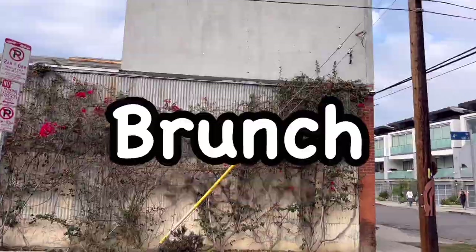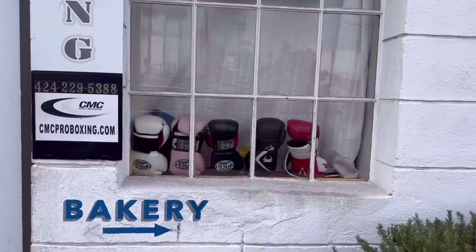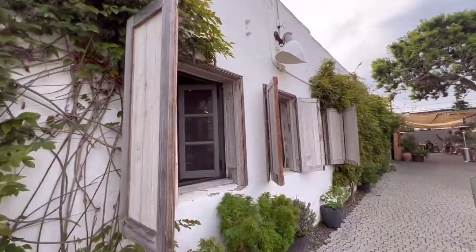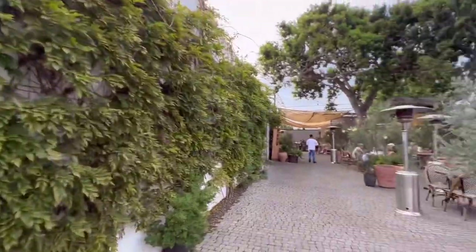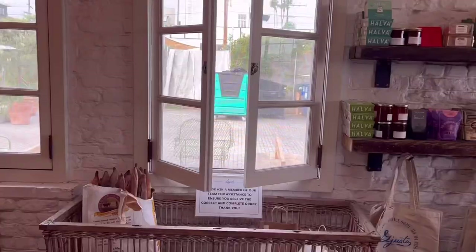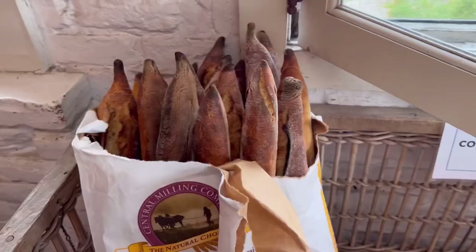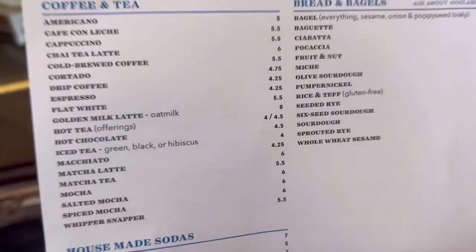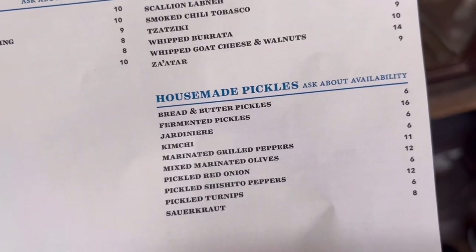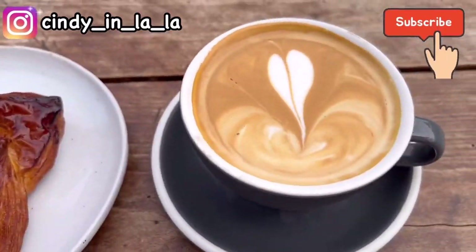There's a great brunch place in Venice — it's a bakery but you can enjoy brunch menu as well. There's an outdoor area where you can sit down and eat. There is so much fresh bread, and they're also selling eco bags and many goods. Their baguette is so fresh. There's coffee, bread, bagels, pastry, dessert — so many kinds of things you can pick. Enjoy your Sunday brunch here!